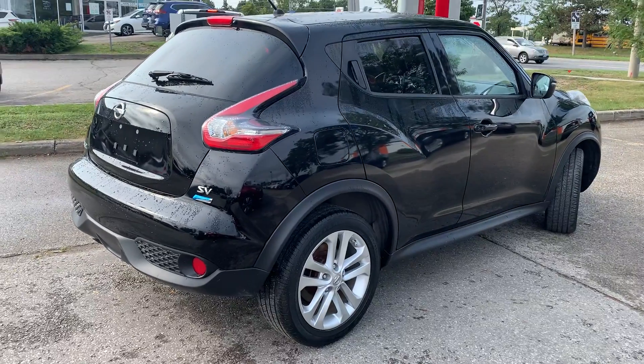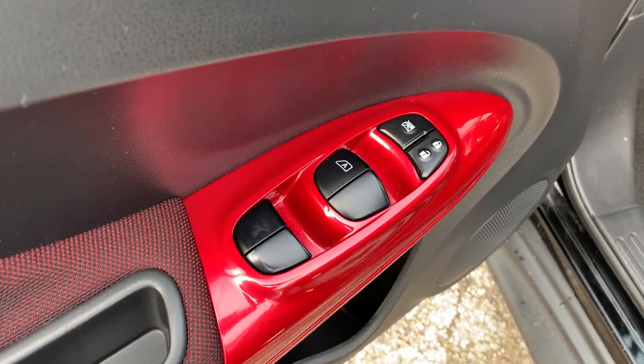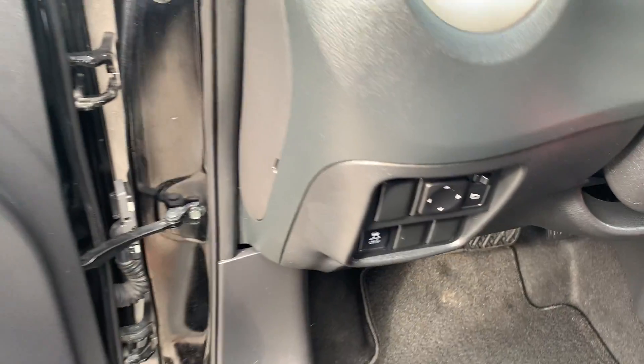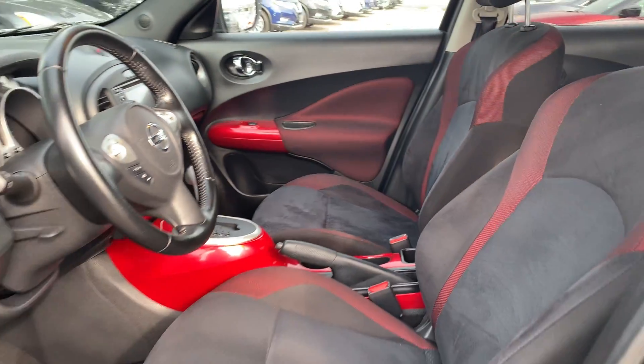Now let's take a look at some of the features on the inside. Starting with the driver's side door, this vehicle has powered locks and windows with an automatic driver's side window. There is also powered mirrors and room for up to five passengers.